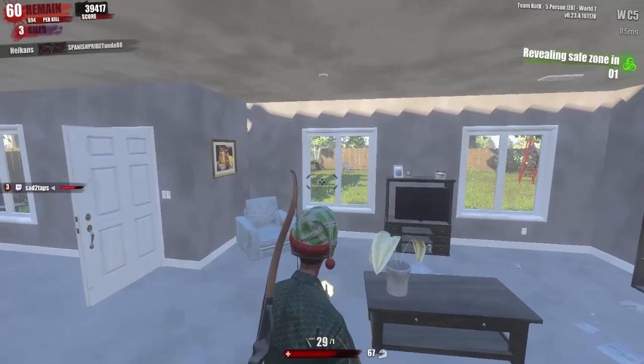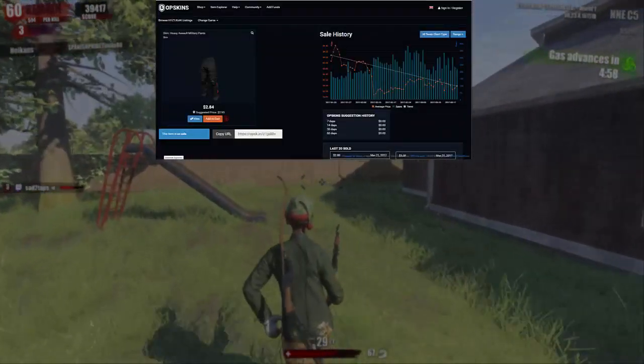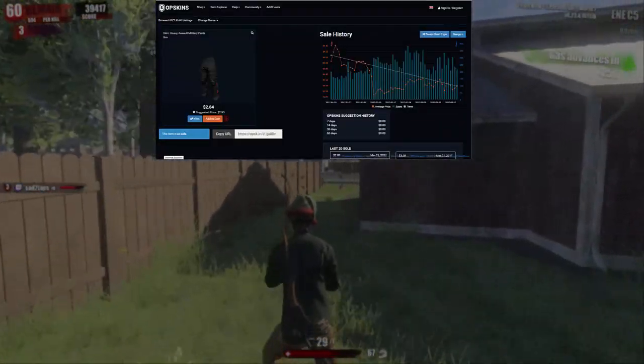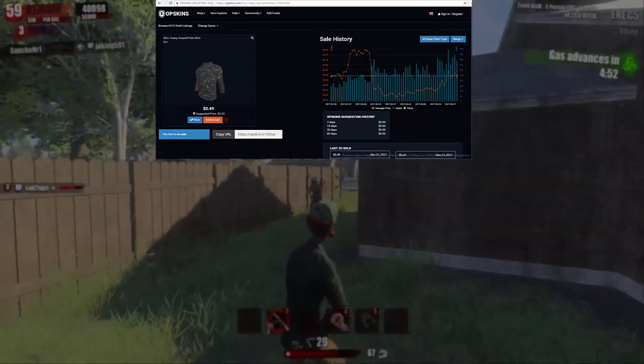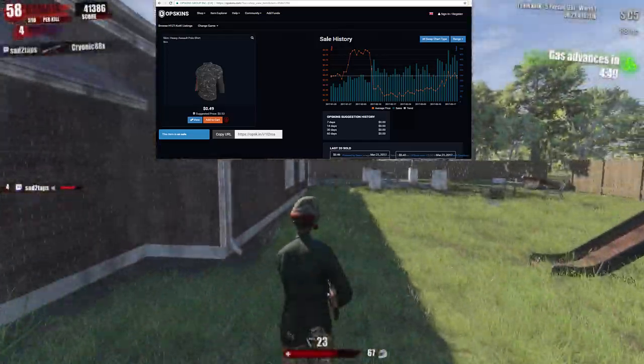The second skin will be the Heavy Assault Military Pants — it's a very good skin for the price of $3, especially when we're going to add our third skin which is the Heavy Assault Polo Shirt for the price of $0.50.